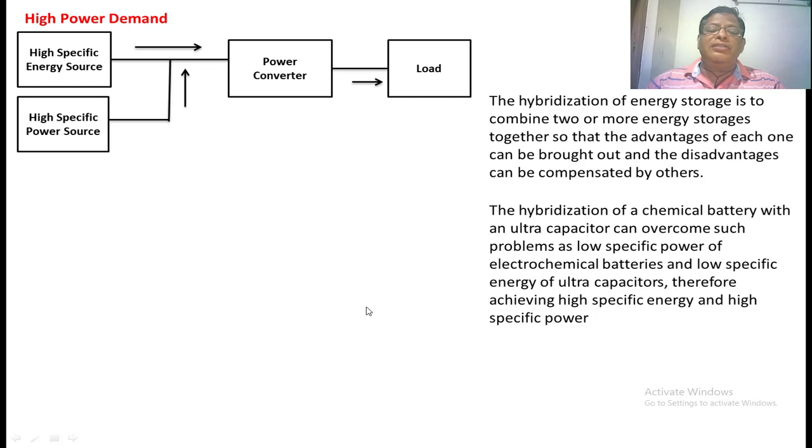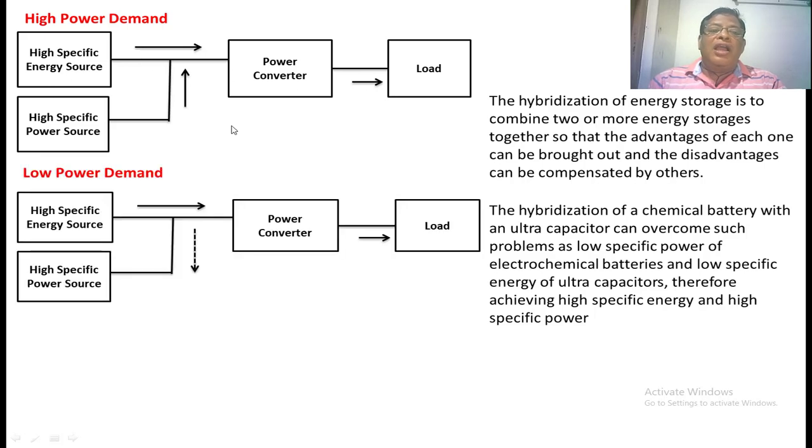When hybridizing two energy storage devices — one is a high specific energy source and another is a high specific power source — we combine these two and connect them through a power electronic converter to supply power to the load. In high power demand situations, such as when the vehicle is moving in a steep climbing or gradient area, both sources have to supply power to the load.